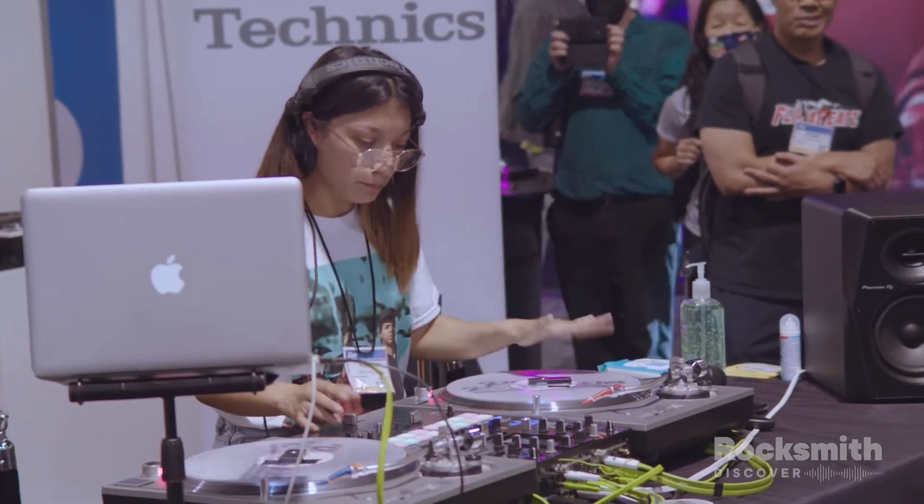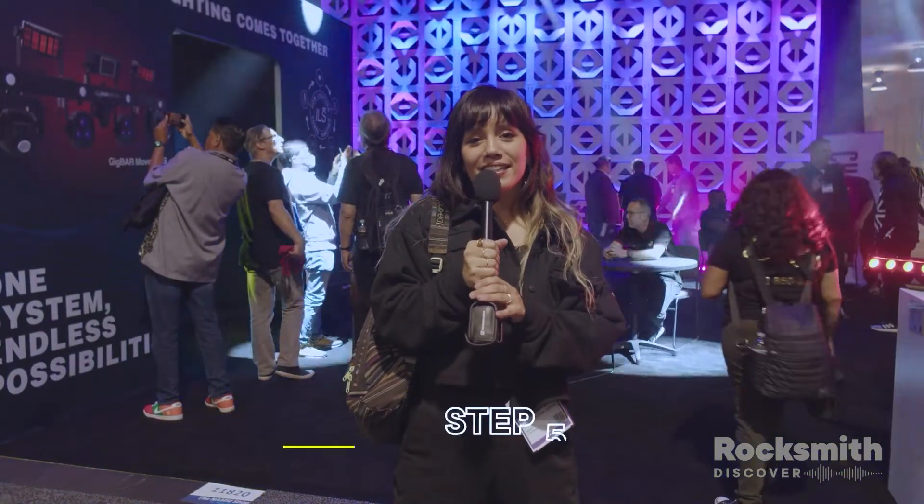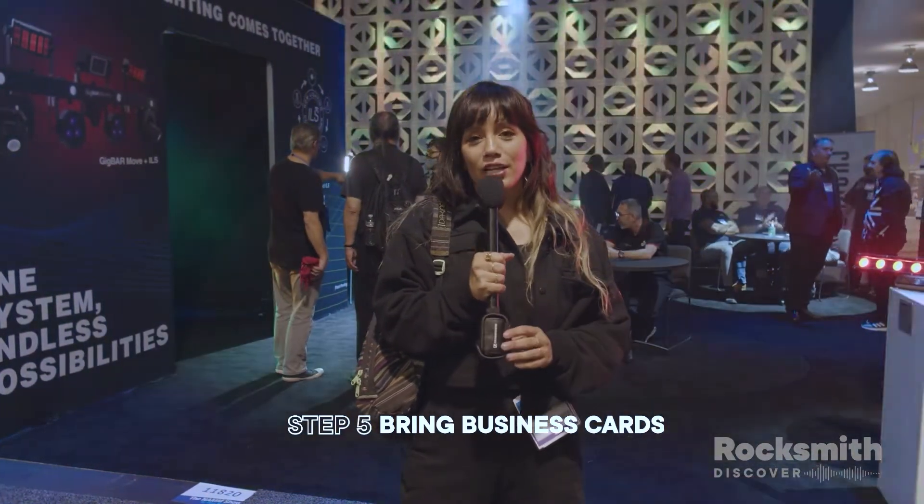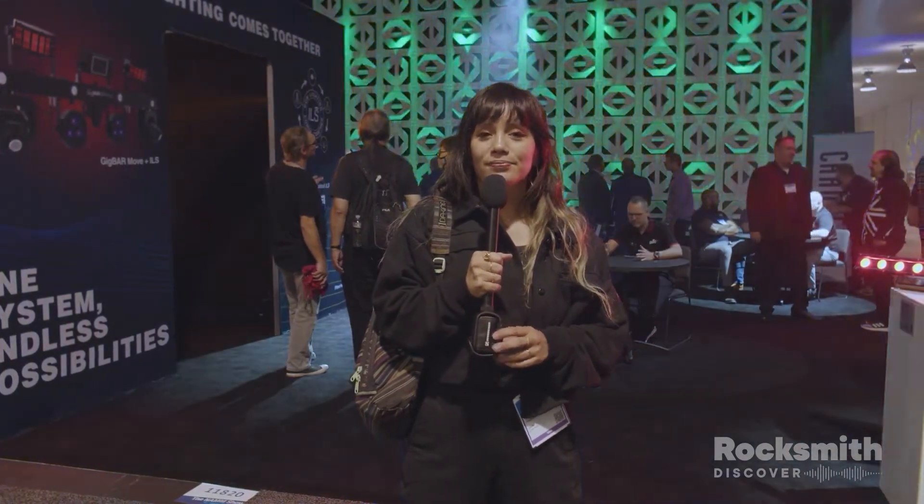That's my guide to survival at NAMM. The last thing I would say is make sure you have business cards, because this is a great place to meet people — especially people that you've probably seen on the internet that you'd like to meet in person. And for me, having water in a little bag so I can collect other people's swag is a great way to stay connected. Thank you. Signing out from NAMM. Peace.